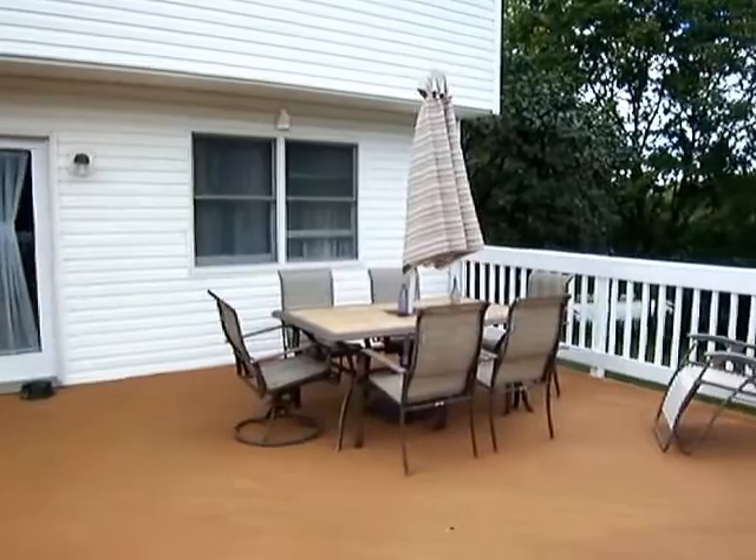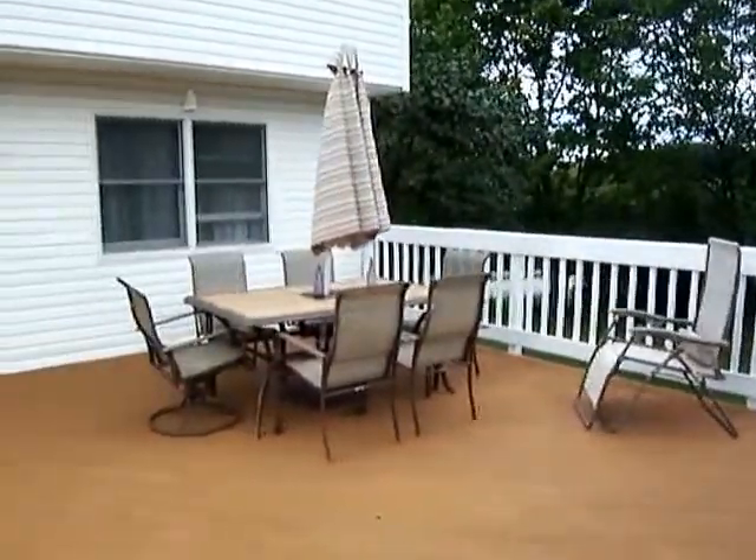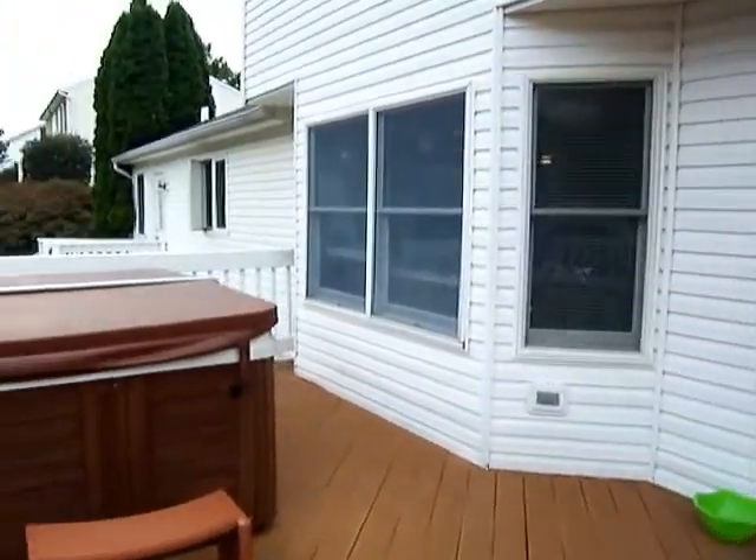As you can see, it's an expansive deck — a lot of room for sitting, relaxing, and entertaining. It leads right off of the dining area, which is a really nice flow.